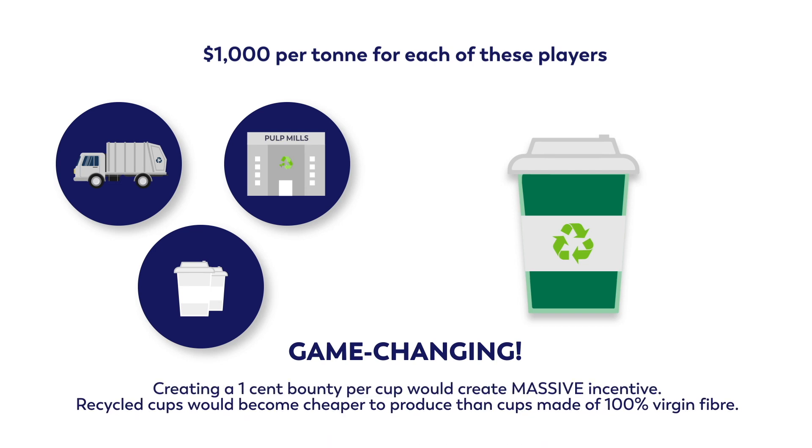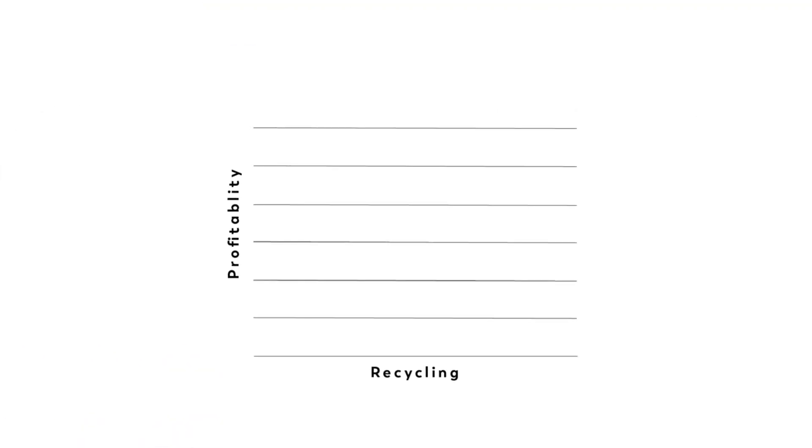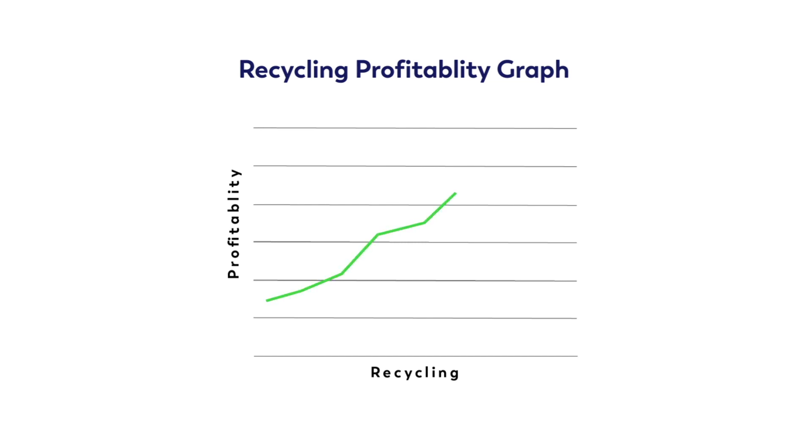And these recycled cups could be cheaper than cups made of 100% virgin fiber. If all the players in the recycling chain get incentivized to do the right thing, the dynamics of recycling could change overnight.